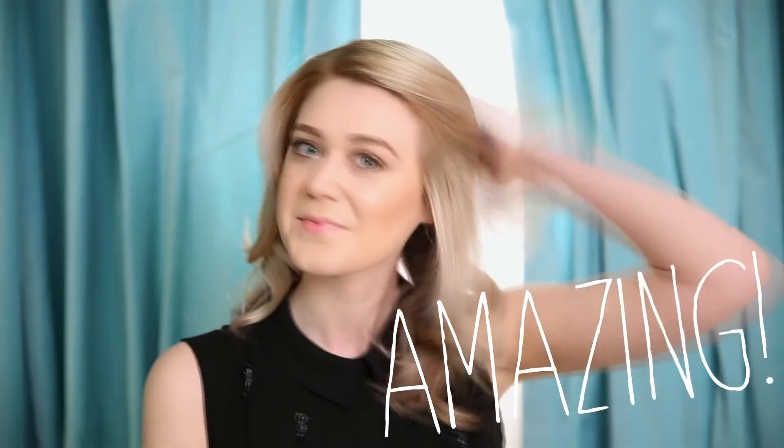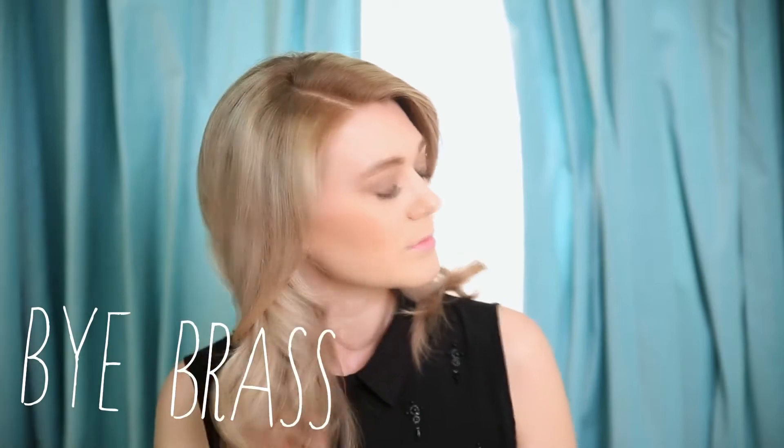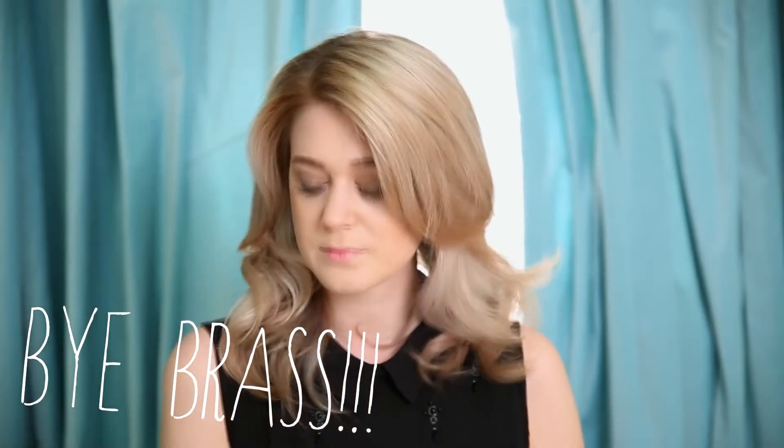Okay guys, here's the big reveal. As you can see, my hair is looking so much better. These products really helped neutralize any of those brass tones in my hair, all of the yellowness. It really canceled it all out.